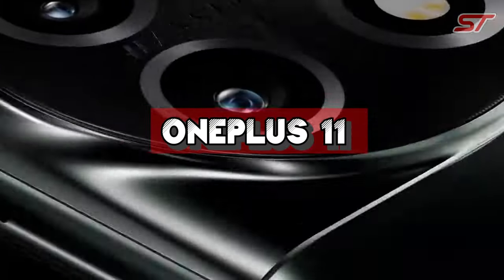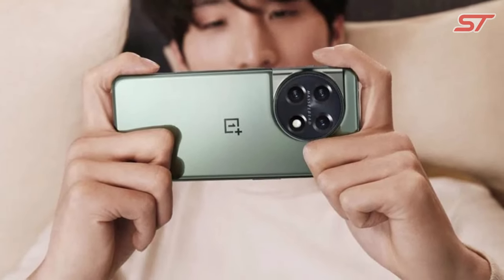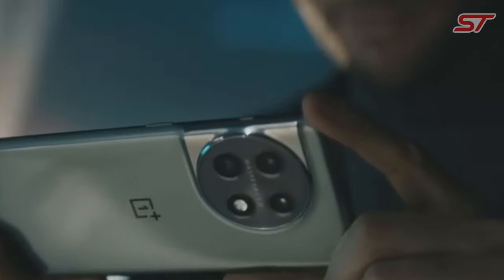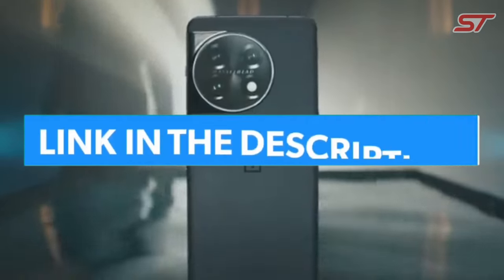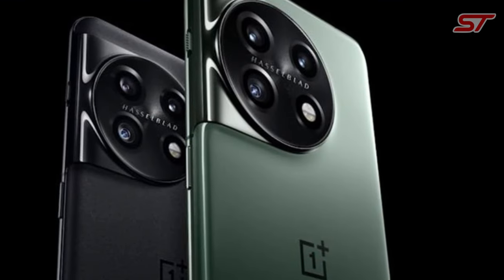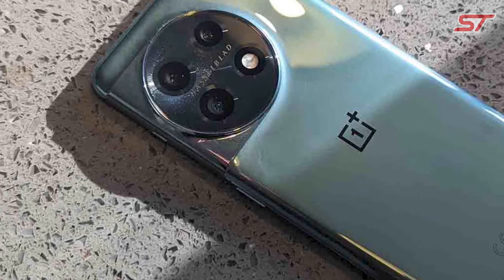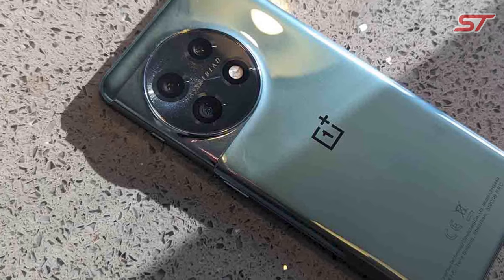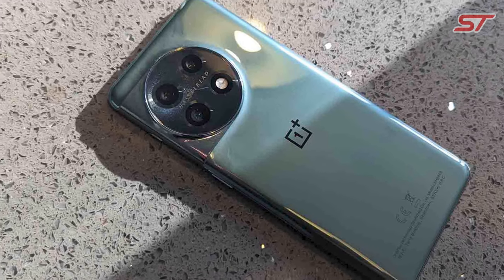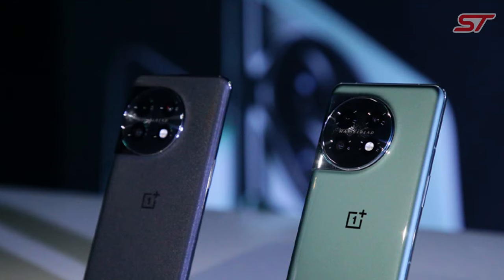Number 3 is the OnePlus 11, the latest addition to OnePlus's flagship smartphone lineup, offering a compelling blend of cutting-edge technology and premium design. It features a sleek and modern design with a large, vibrant AMOLED display, providing an immersive visual experience for gaming, streaming, and everyday use. Under the hood, the OnePlus 11 is powered by a high-performance Snapdragon processor paired with ample RAM and storage options, ensuring snappy performance and effortless multitasking even with demanding apps and games.